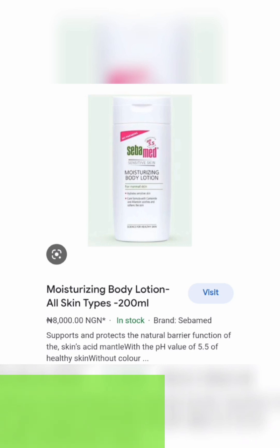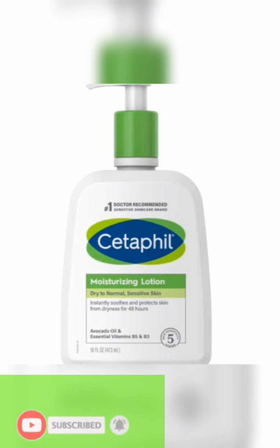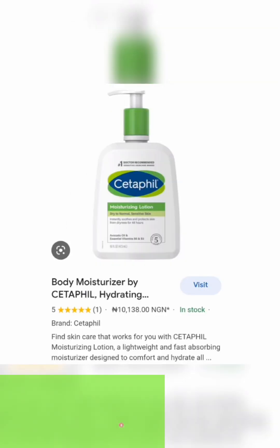I've heard a lot about CeraVe from Nigerian and other brand YouTubers, but I haven't tried it yet. From my research, it supports and protects the natural barrier function of the skin's acid mantle with a pH value of 5.5 for healthy skin. Cetaphil is actually good for dry to normal and sensitive skin, so if you have sensitive or dry skin, this is a great moisturizer. It is 10,138 Naira in Nigeria.